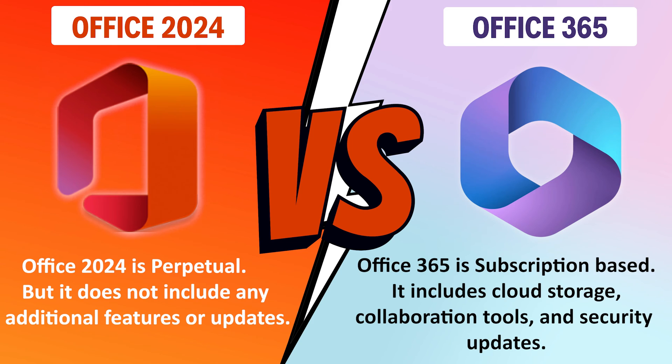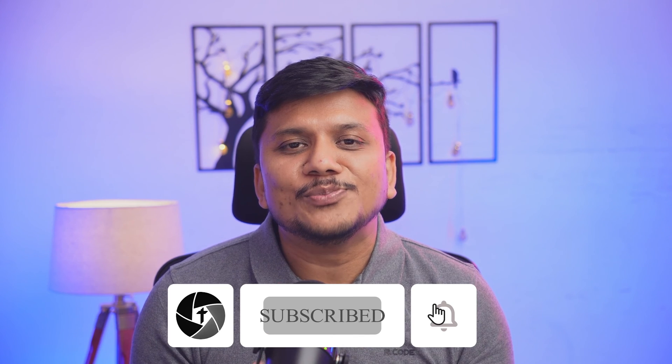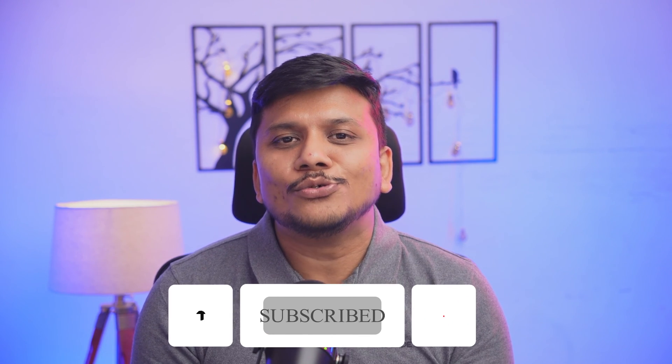Do let us know in the comments down below. I hope you guys found this video helpful and informational. If you did, please like and subscribe to Technoholic to see more such content, and I will catch you soon with another video. Till then, take care and bye-bye.